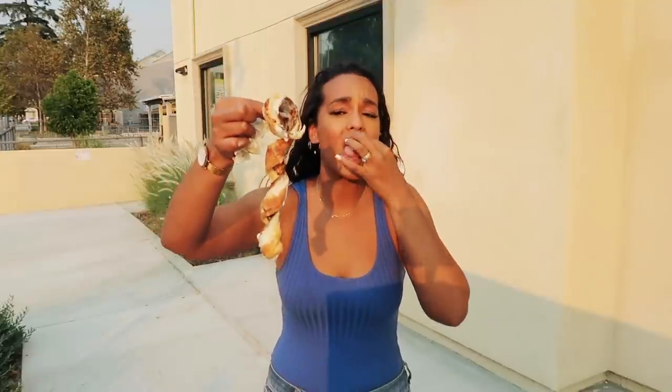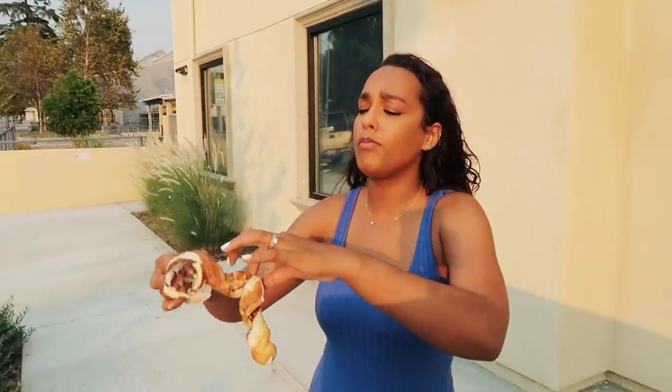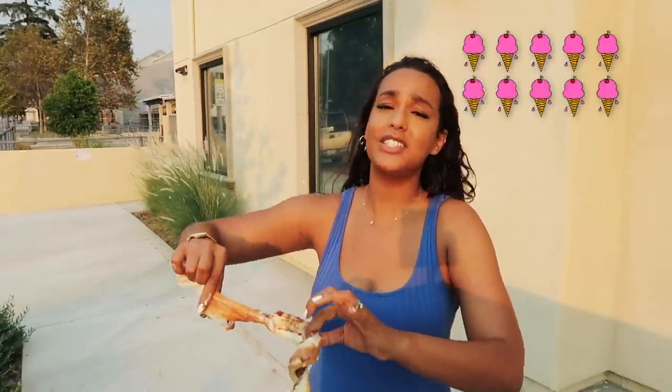Funny story: when we wouldn't have any dessert at home, my mom would get a slab of bread, put butter on it, add cinnamon and toast it — that was our form of dessert. That's kind of what this is reminding me of, except all we were missing back then was Nutella. If I had to rate their ice cream, I'd give it a 7. But if I had to rate this cone, I'd give it a 10.